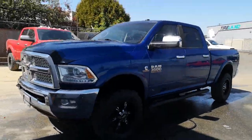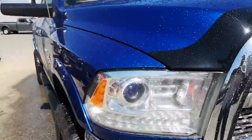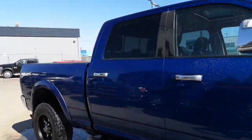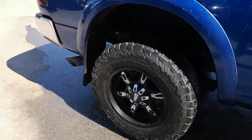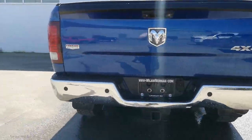All right, this video is for Jimmy. Here's the truck, brother — 2014 Ram 3500, Cummins turbo diesel, Laramie, full load, nice wheel and tire pack on there. This is the truck, man.